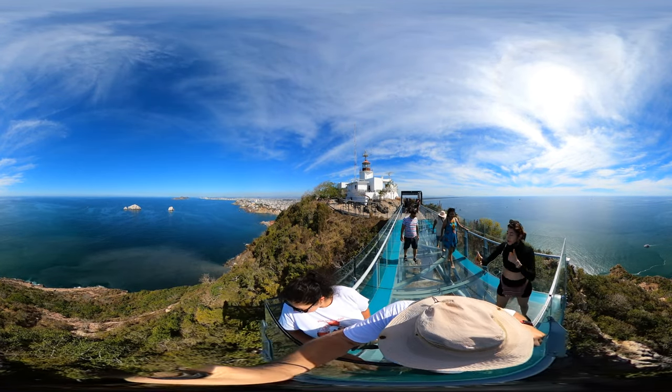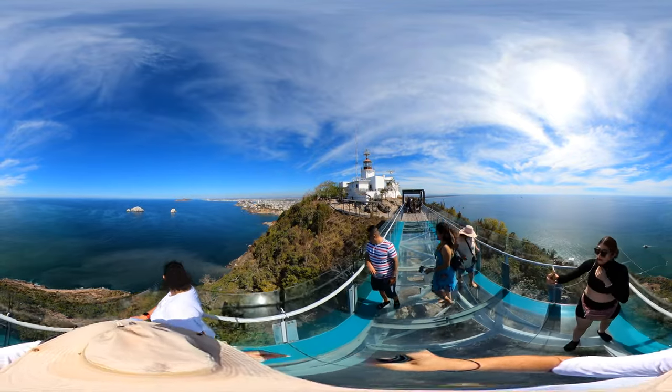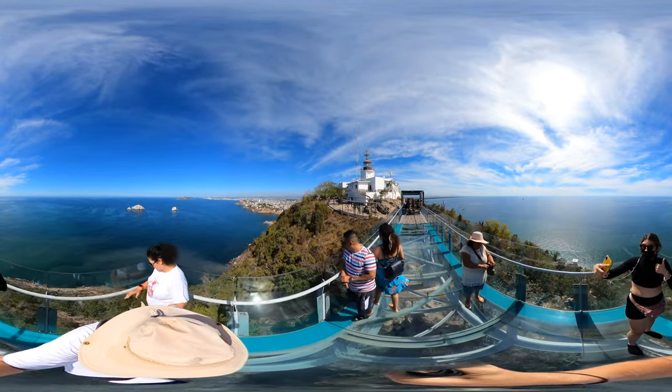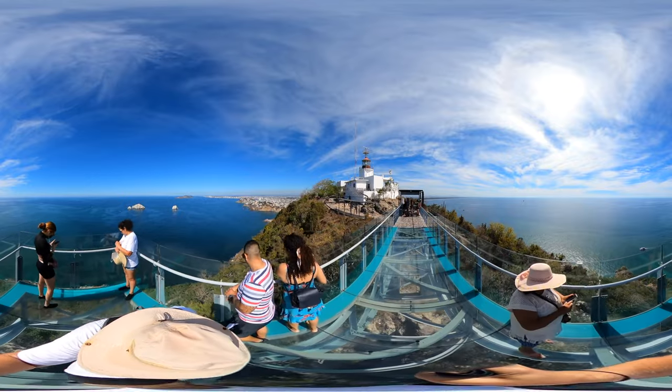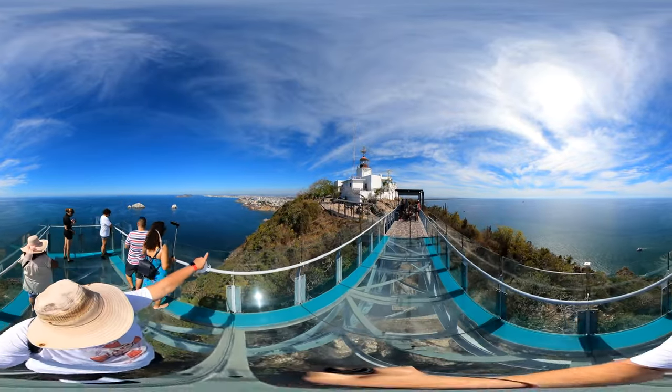So we're out on El Mirador de Cristo, a glass stairway, or a glass walkway, in Mazatlan, Mexico.